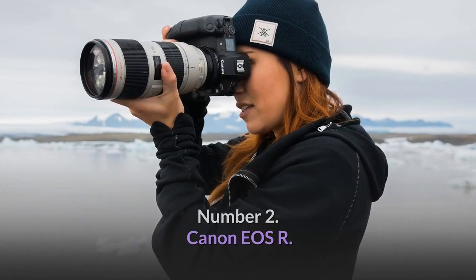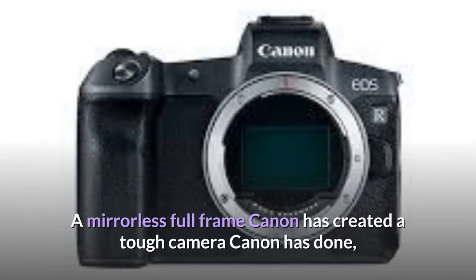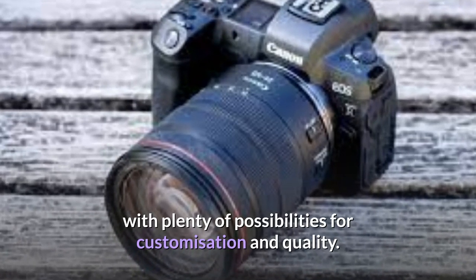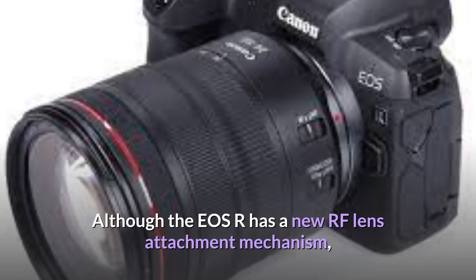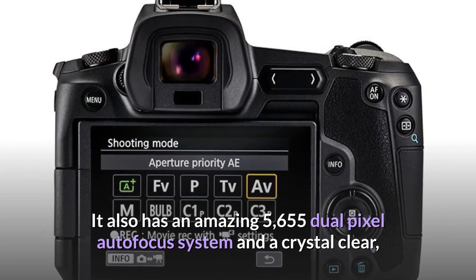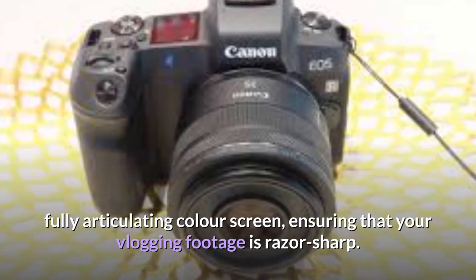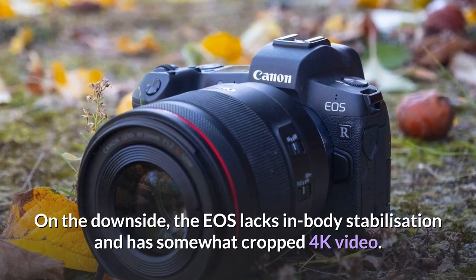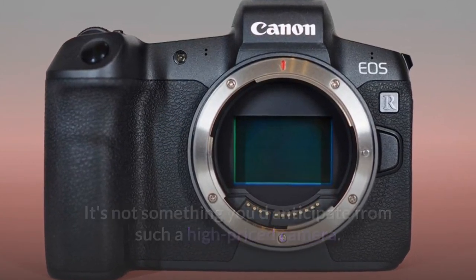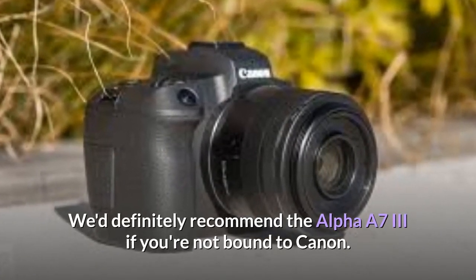Number 2: Canon EOS R. The EOS R is a major milestone for Canon fans as it's the company's first full-frame mirrorless camera. Canon has done everything it can to stake its claim in the full-frame mirrorless sector, with plenty of customization possibilities and quality. Although it has a new RF lens attachment mechanism, you can still use old Canon lenses via an adapter. It features an amazing 5,655 dual-pixel autofocus system and a fully articulating color screen for razor-sharp vlogging footage. On the downside, it lacks in-body stabilization and has somewhat cropped 4K video.